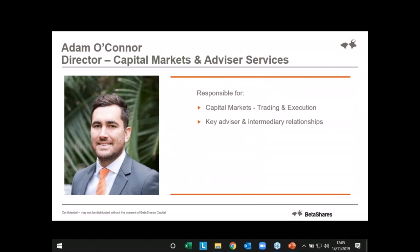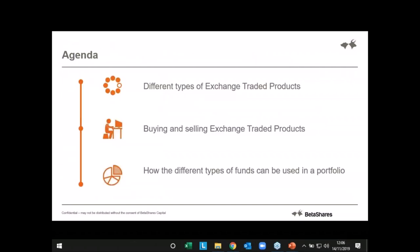We have Adam O'Connor joining us today and he'll be taking us through the main part of the webinar. Adam is responsible for capital markets trading and execution here at BetaShares, and he's also responsible for some key advisor and intermediary relationships. I really feel that Adam is the best person in the business to take us through this webinar.